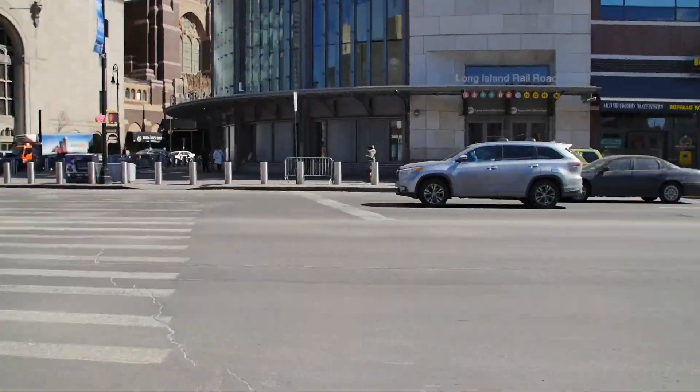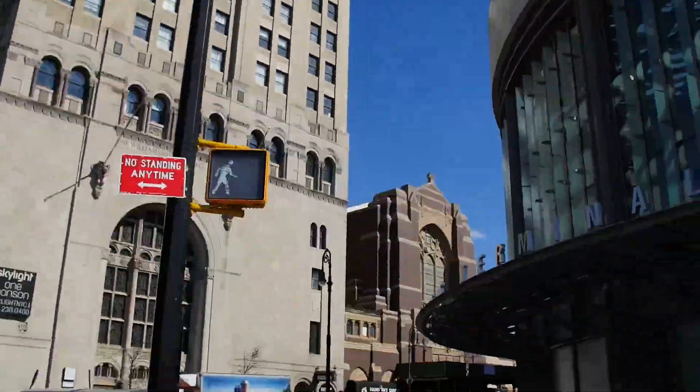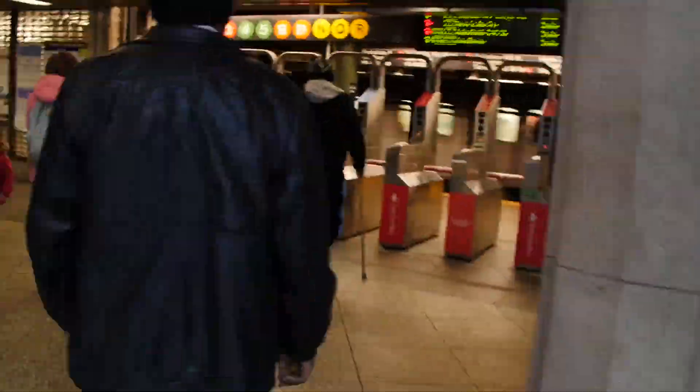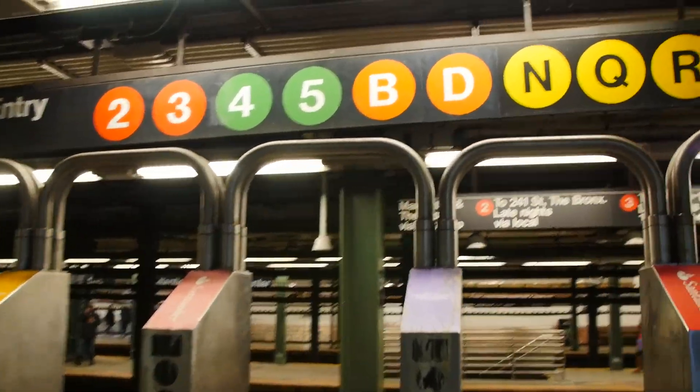On to Atlantic Terminal, which is now called Atlantic Avenue Barclays Center because of the close proximity to Barclays Center - that sports arena. On down the stairs we go. The Long Island Railroad stops here too, but we are taking subways today: 2, 3, 4, 5, B, D, N, Q, R - all that stops here.